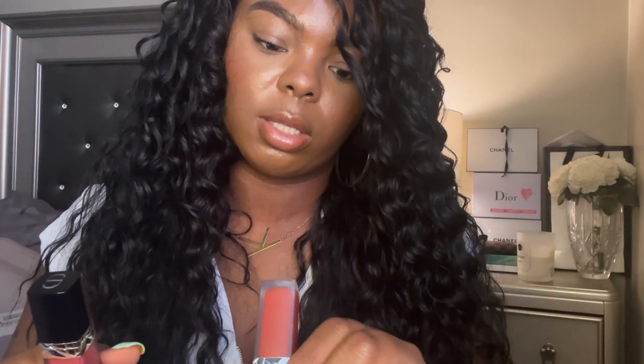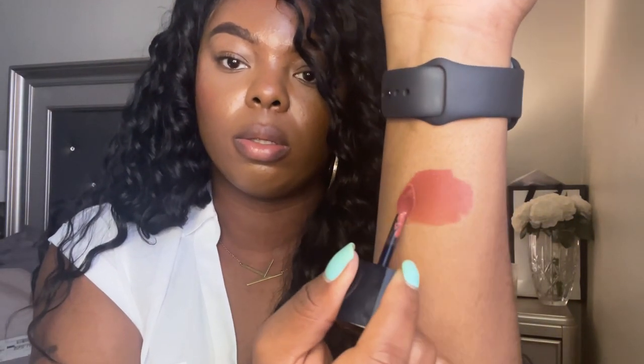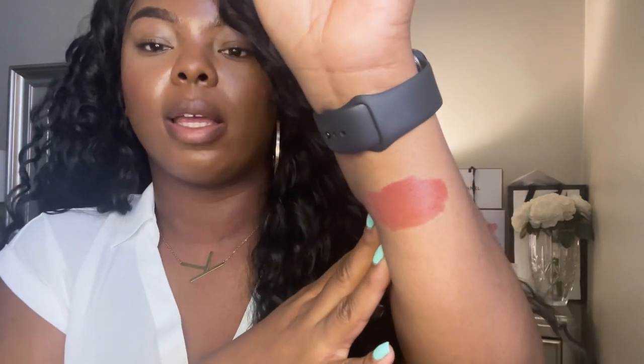Let's get right into the review. These are the three shades I picked up: 200, 626, and 558. I'm going to start with 200 — and this is what 200 looks like swatched. It's a nice color, reminding me almost of a berry but not a deep berry. I'm using a regular brown lip liner.